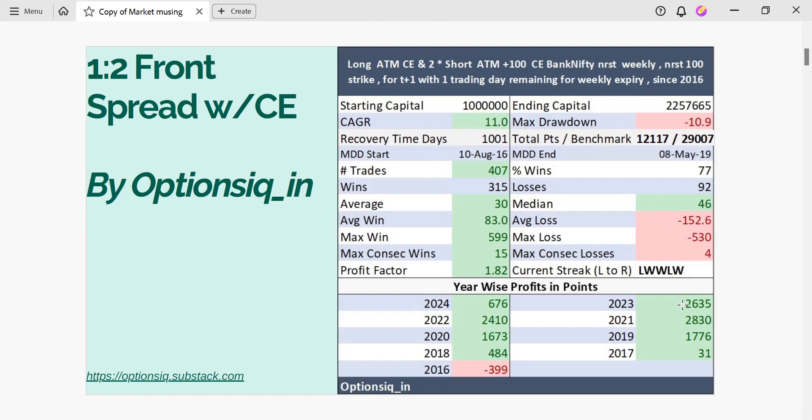Looking at year-wise profits and points, we can clearly see that 2016 didn't play very well for this trading strategy. But 2021 made the highest points, that is 2,830 points, followed by the year 2023 which is around 2,635 points. So far in 2024, by playing the strategy, it has been profitable and has made around 676 points.